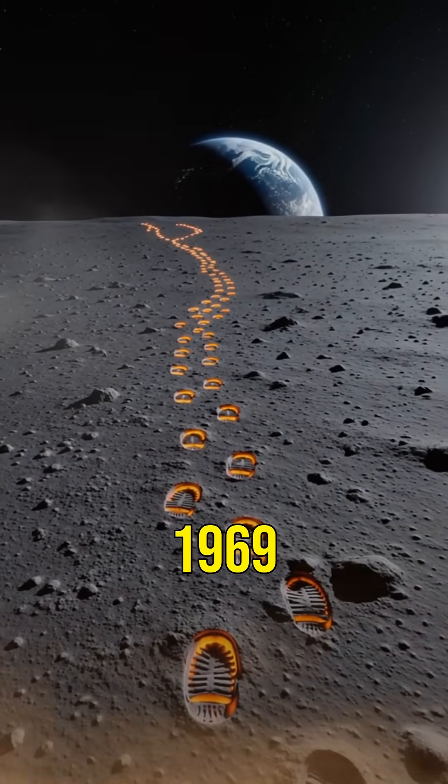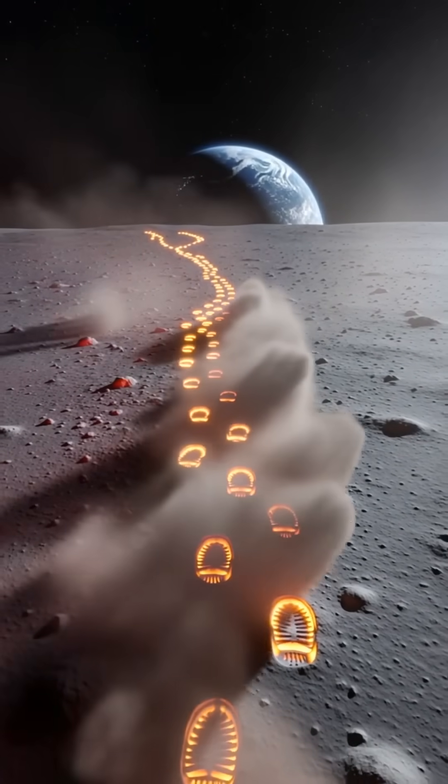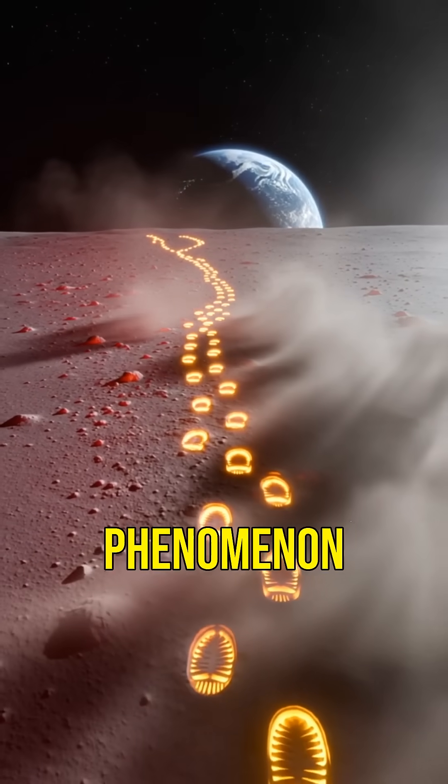Did you know astronaut footprints from 1969 are still visible on the moon? Ever wondered why? Let's explore this fascinating phenomenon together.